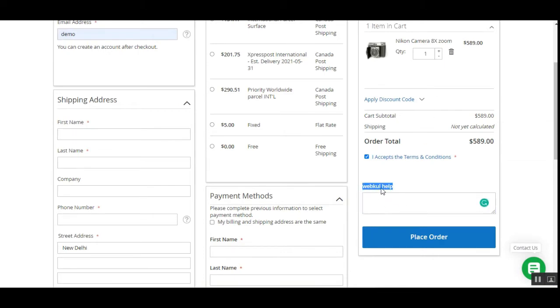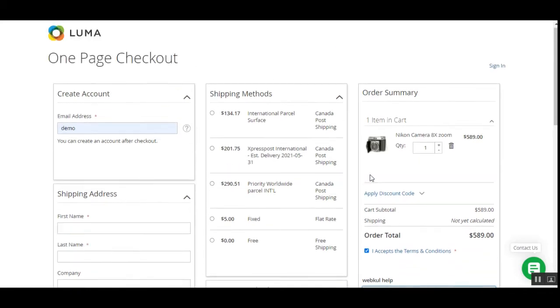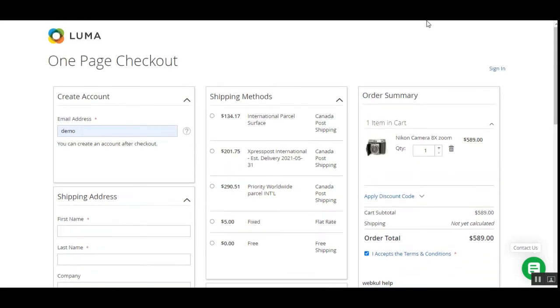We've also added a functionality for adding order details — a customizable label field. You can set any text for this label from the backend configuration of the plugin, and customers can enter appropriate data for the particular order they are going to place.